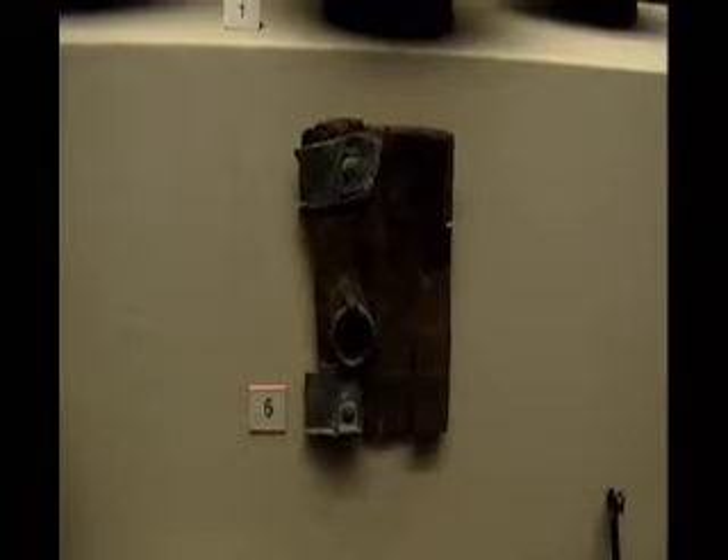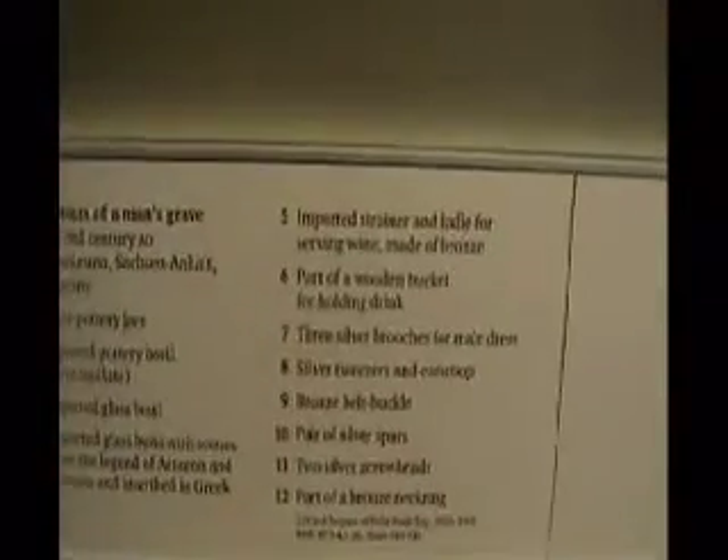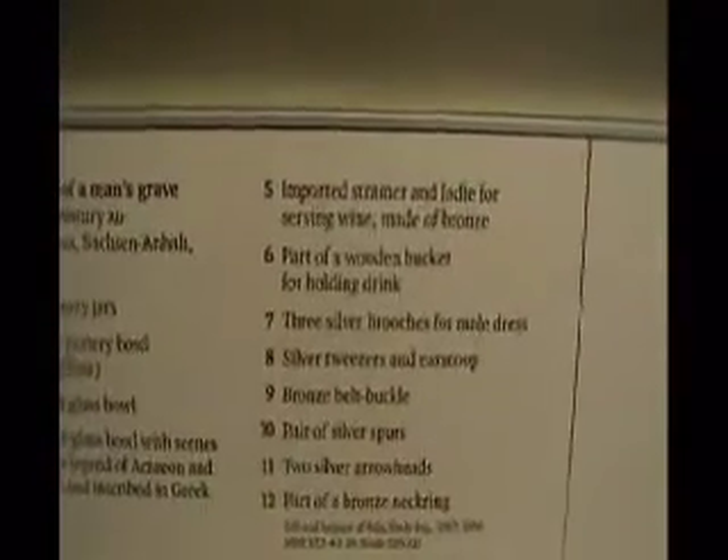And what does the British Museum say? That is a bronze belt buckle from Germany. Not only is that a fraudulent summation, it's also a boring one. Case closed.